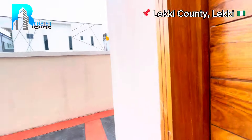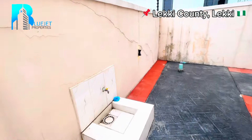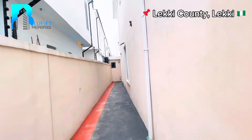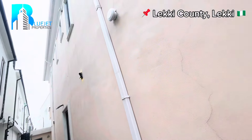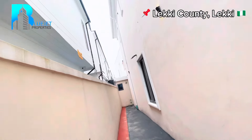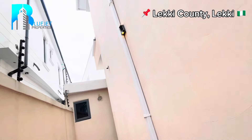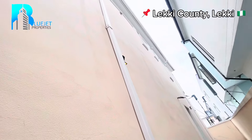This door right here leads to the kitchen — you can see the kitchen from here. Going around before we go inside, here we have a tap at the backyard so you can do your laundry right here. Coming to the side of the house, we have an electric wire fence and another CCTV camera — also take note of the security lighting.